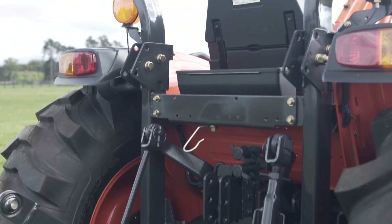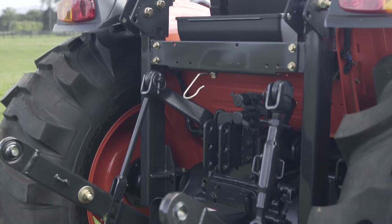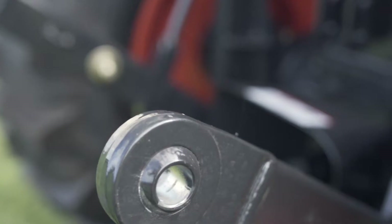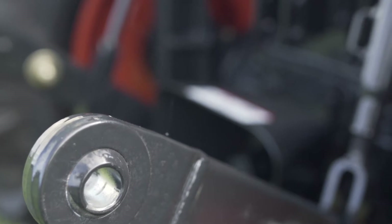At the rear of the tractor you've got 540 and 750 PTO. This allows you to perform tasks such as spraying at a lower RPM, which greatly reduces noise, fuel consumption and strain on the engine.